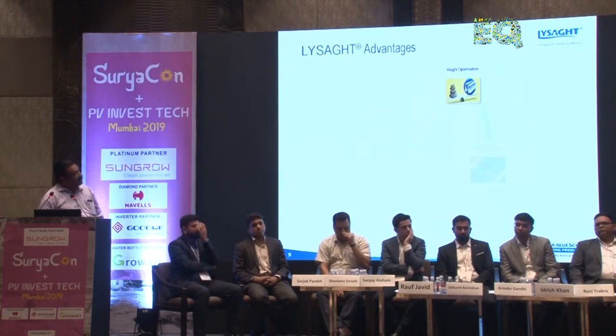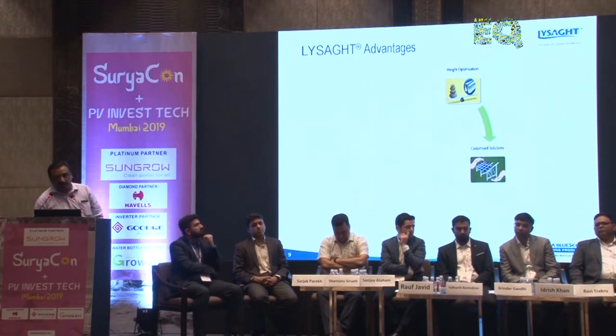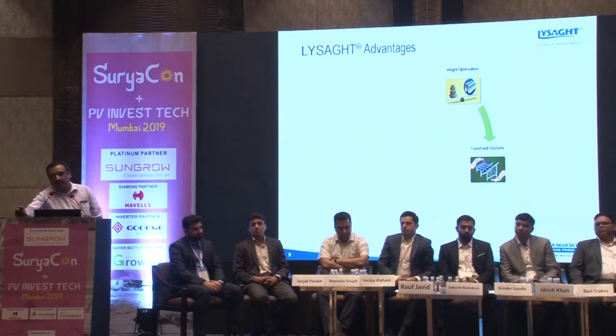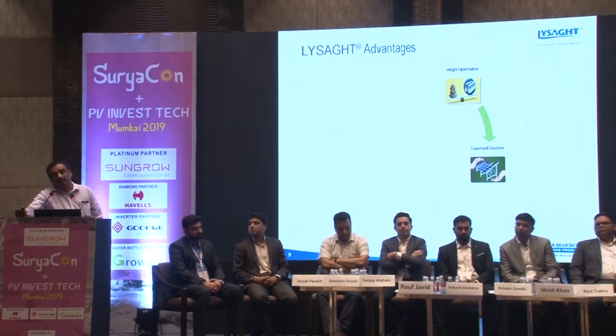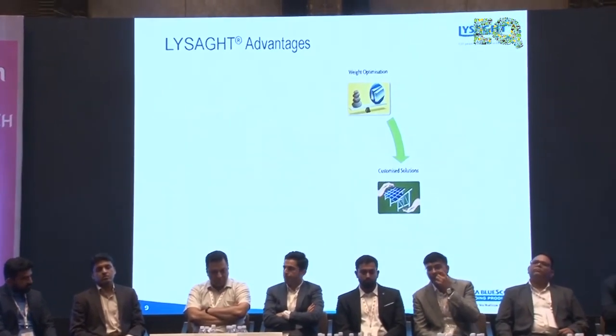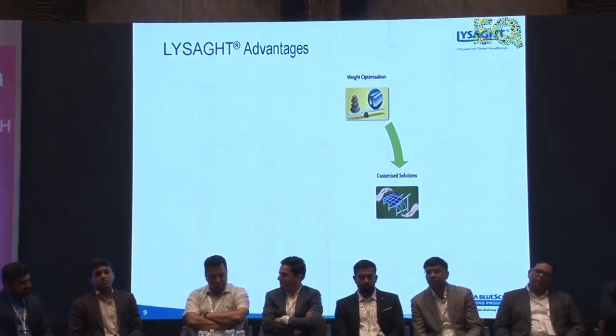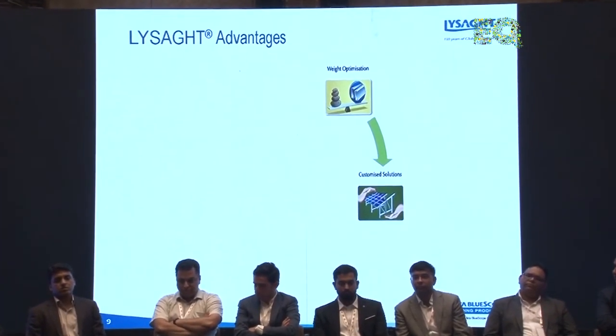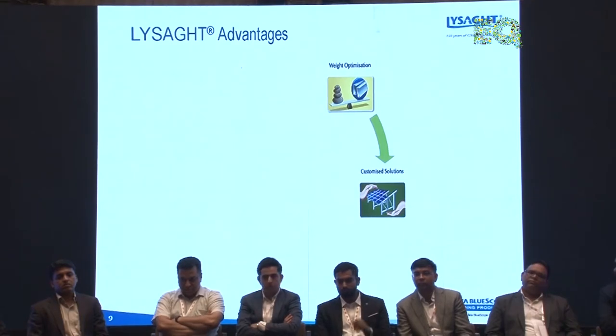A key advantage is weight optimization. Current rooftop solar structures use 3, 4, and 5 mm pipes, square sections, and angle channels. Our maximum thickness is 1.5 mm. Current HR structures weigh around 55 to 60 metric ton per megawatt, whereas our cold-formed structures come to around 35 to 36 metric ton per megawatt — a significant reduction in steel tonnage.